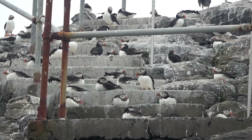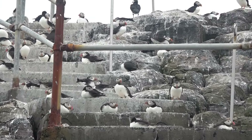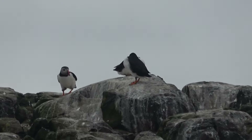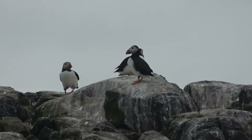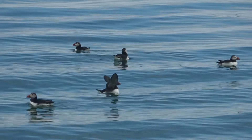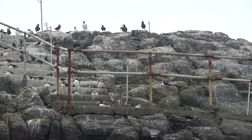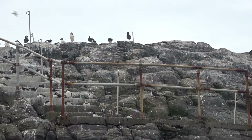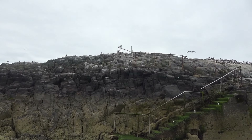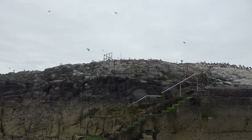What tends to happen is the mum and dad actually starve the little puffling for the last week, so it gets so hungry it will leave the burrow on its own to look for food. It comes down the bankside into the water and dives down for small fish. This little puffling will come back in about five years' time when it's ready to start its breeding season, and it returns to exactly the same burrow where it was born.